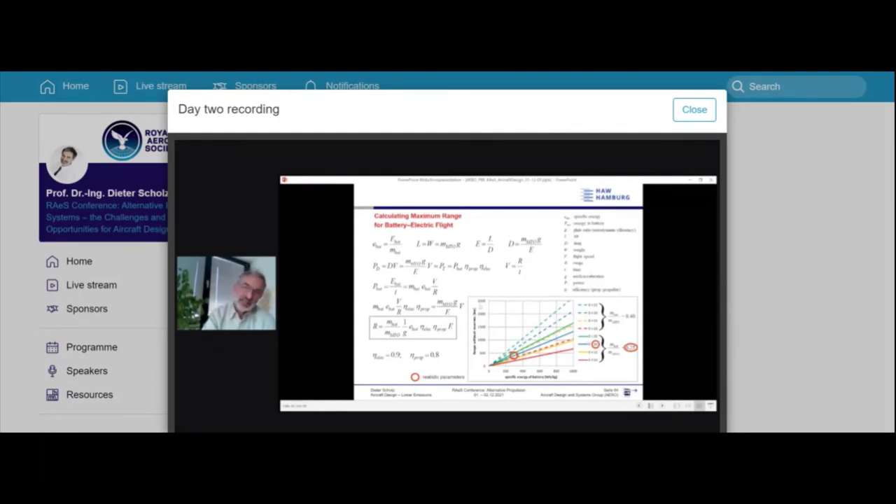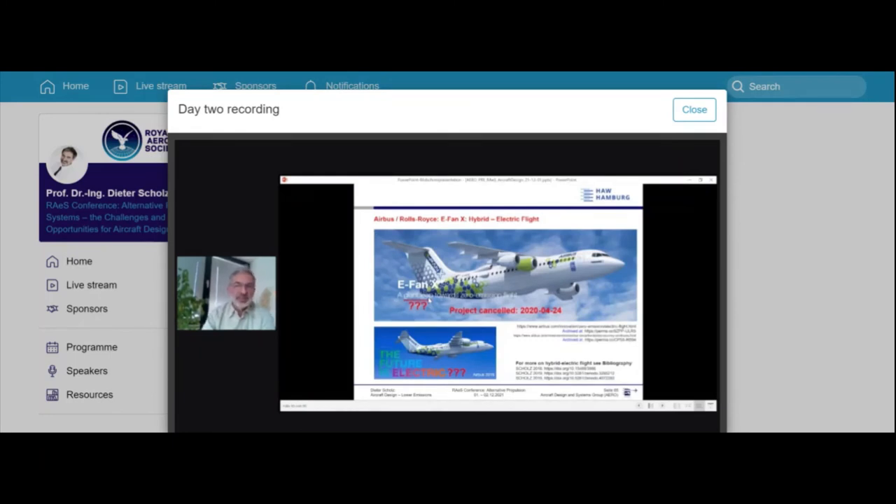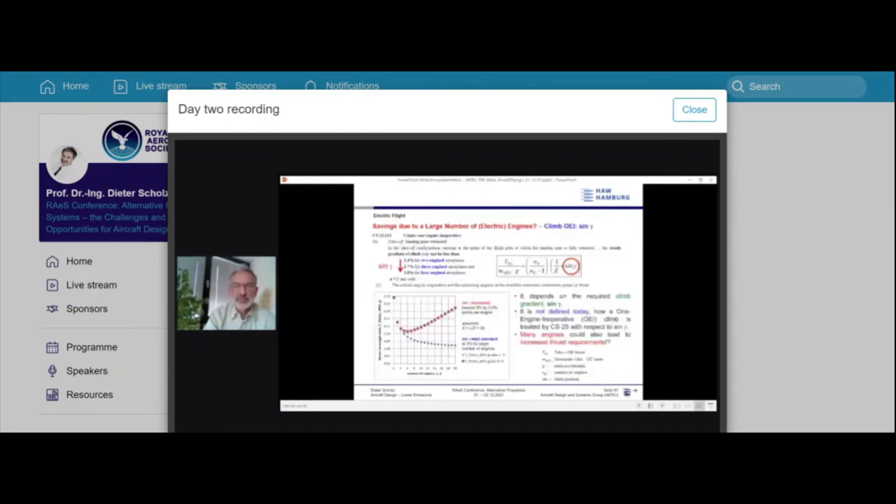On electric flight: a simple calculation shows the range is insufficient and you cannot fill the airplane with batteries and still make money. On hybrid-electric: the power plant becomes three times the mass — you replace the gas turbine and add a generator, so instead of one gas turbine you now have a gas turbine plus two electric components. Adding a battery only increases weight further. The related project was cancelled despite being favorably received at inauguration.